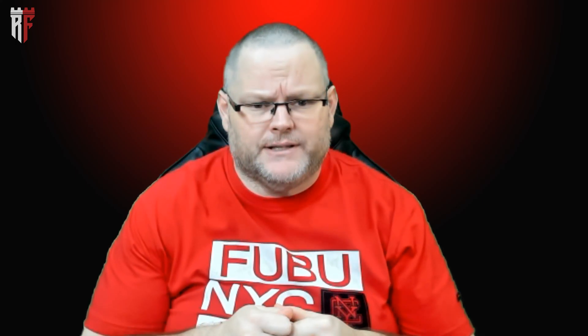Hey guys, it's William here. In today's video, we're going to be talking about WordPress or website templates. We're going to be breaking down WordPress or website templates and why I don't believe in using them.